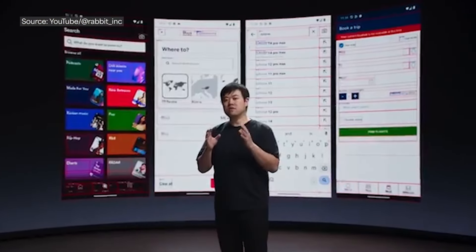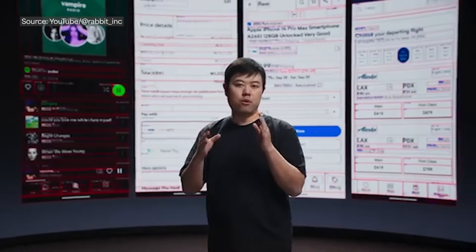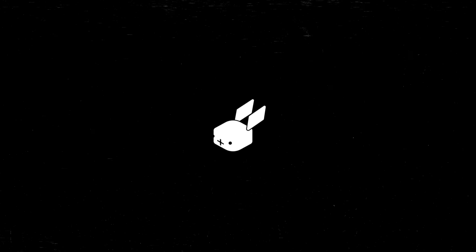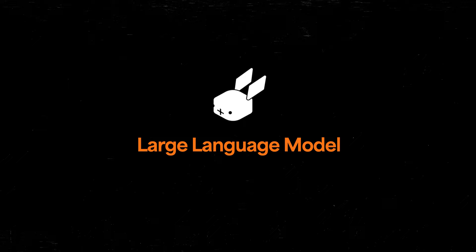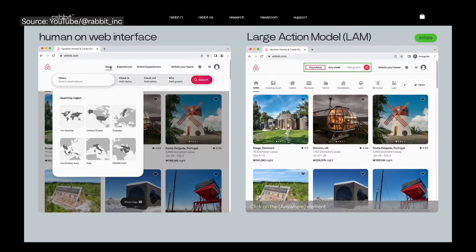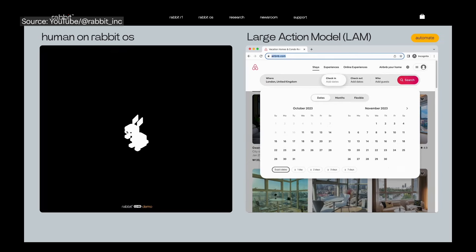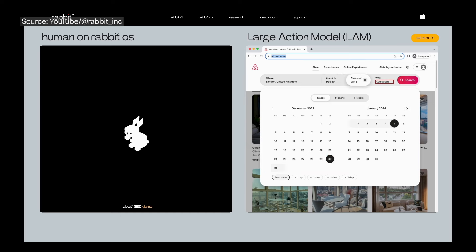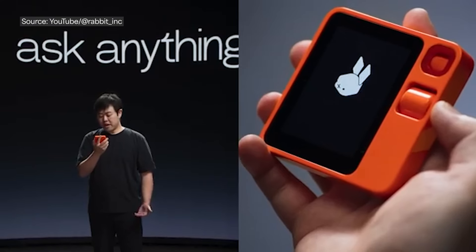The large language model understands what you say, but the large action model gets things done. We use them to bring AI from words to action. Rabbit uses a different term called a large action model, in contrast to the large language model we're used to with ChatGPT, Claude, and others. This large action model has a different approach — they're trying to come up with a way to interact with services more fluidly. This approach is pretty innovative: it's flexible, not constrained by pre-programmed capability, and it's adaptable using AI. This is definitely a possibility of where things might be going, and this is an early experiment on how that might work.